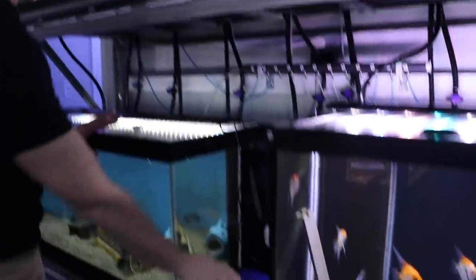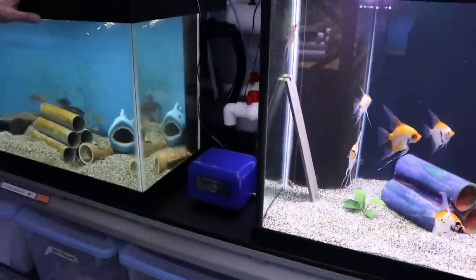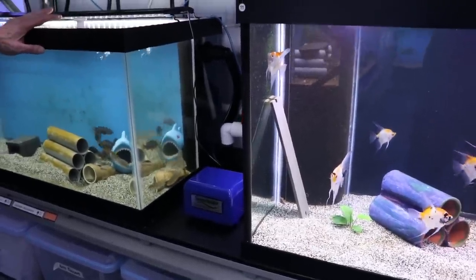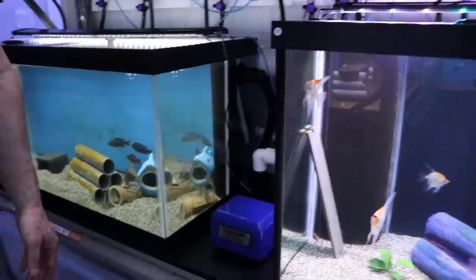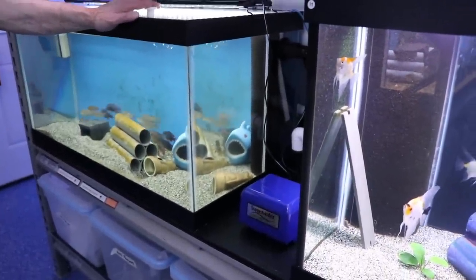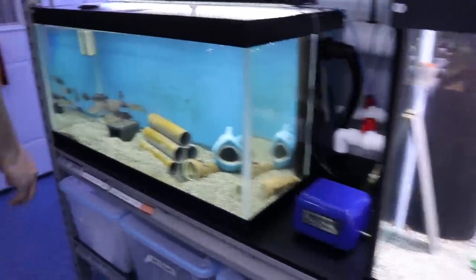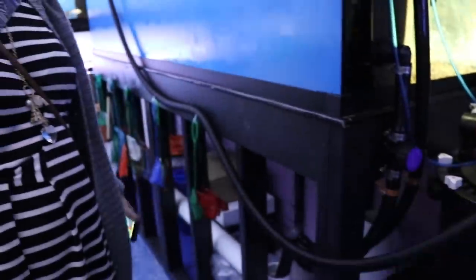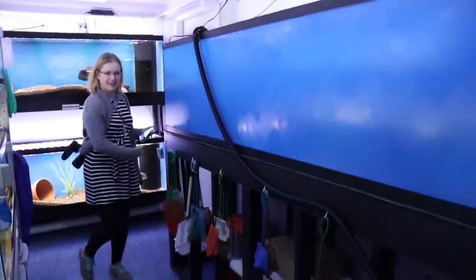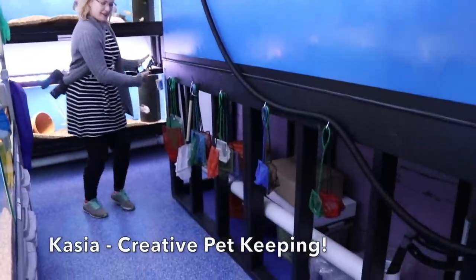All my racks have a linear piston pump — one per rack, so if my pump goes down I have redundancy. I have an extra one too. And all the nets are hanging there organized by size — Kasia is showing us the awesome net organization. We really appreciate that.